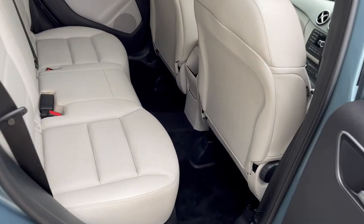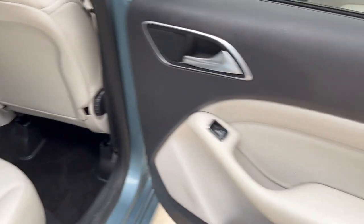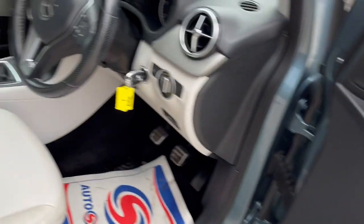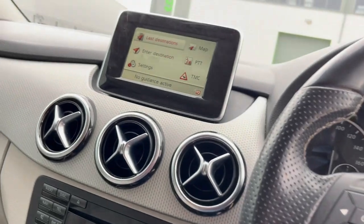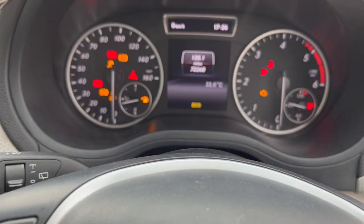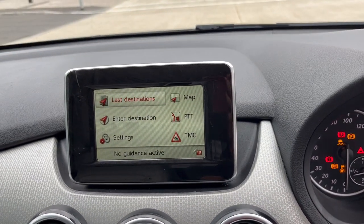Full leather seats in absolutely stunning condition. Electric windows, electric mirrors, electric seats. It's got auto headlights, it's done 72,268 miles, and it's got satellite navigation.